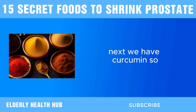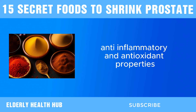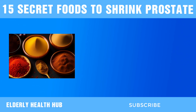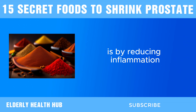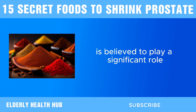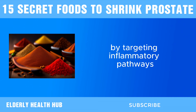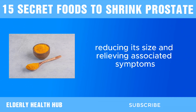Next, we have curcumin. How does curcumin address prostate enlargement? Curcumin boasts potent anti-inflammatory and antioxidant properties, which are crucial for prostate health. One of the primary ways curcumin may help shrink an enlarged prostate is by reducing inflammation. Chronic inflammation is believed to play a significant role in the development and progression of BPH. By targeting inflammatory pathways, curcumin can help alleviate inflammation in the prostate gland, thereby reducing its size and relieving associated symptoms.